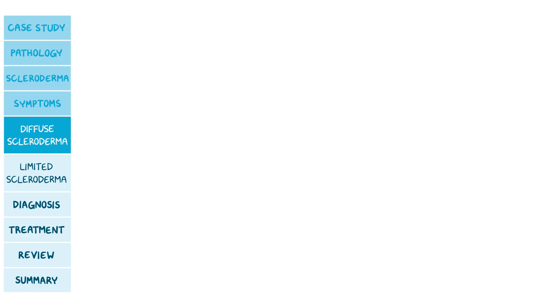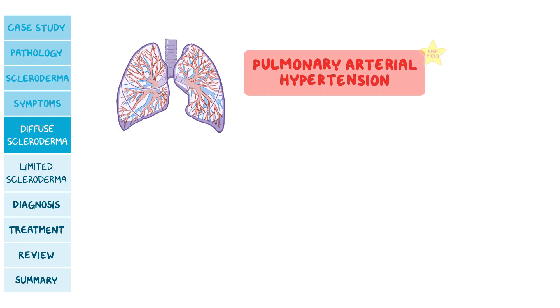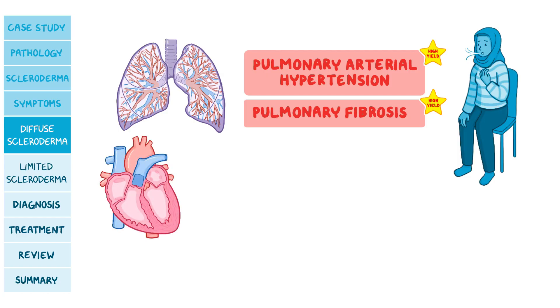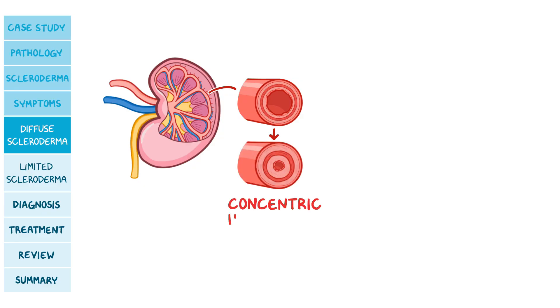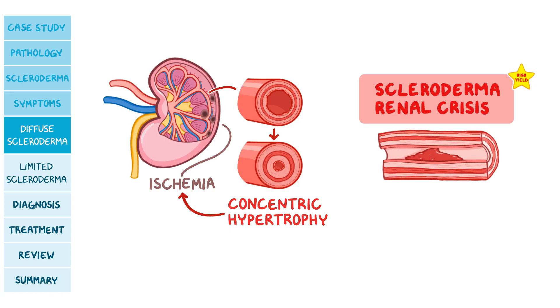The lungs are commonly involved. Small blood vessels can be damaged, causing pulmonary arterial hypertension and pulmonary fibrosis, seen as restricted inhalation and coughing. Lung damage can lead to right ventricular hypertrophy and heart failure. Kidney involvement is also very common, where small arteries undergo concentric hypertrophy, resulting in ischemia. During a scleroderma renal crisis, severe and rapid damage causes thrombosis and blockage in capillaries, resulting in acute kidney injury and severe hypertension.